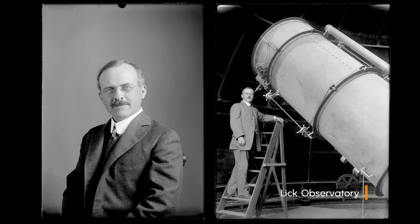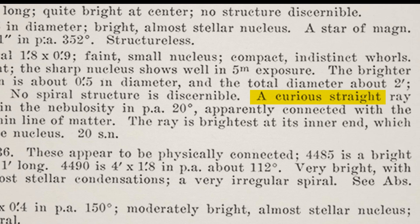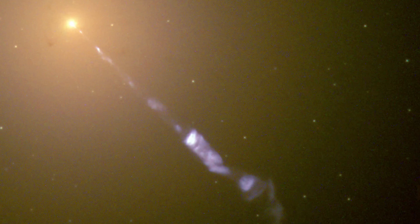In 1918, Heber Curtis discovered the first jet, which he described in his notes as a curious straight ray. As it turned out, that jet belonged to the supermassive black hole in M87. So it's a rather special object in the life of an astronomer.